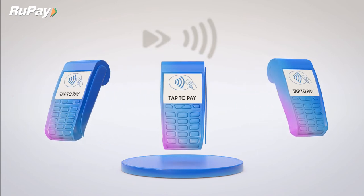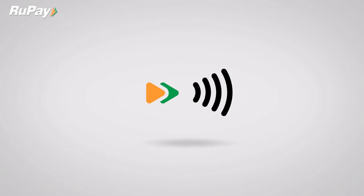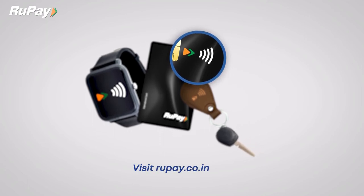Use RuPay at all RuPay contactless enabled POS terminals. Just check for this symbol on your RuPay card or on-the-go device to see if it is contactless enabled, or visit rupay.co.in to see RuPay contactless issuing banks and apps.